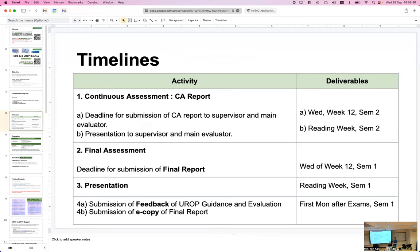The timeline is simple — all project modules work the same way. There is a deadline for the continuous report, submitted to the supervisor and main evaluator, which has to be done around the end of reading week. You first submit your report in week 12, then present to your examiner during reading week — giving you about a two-week gap to practice.